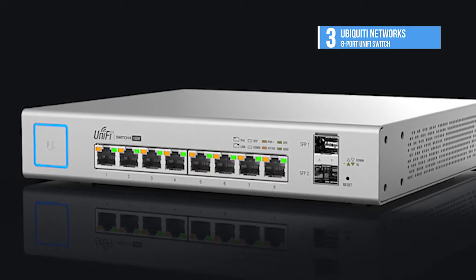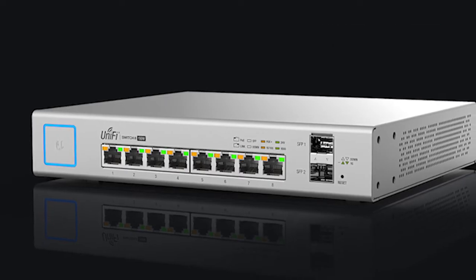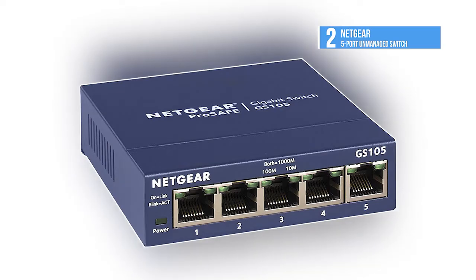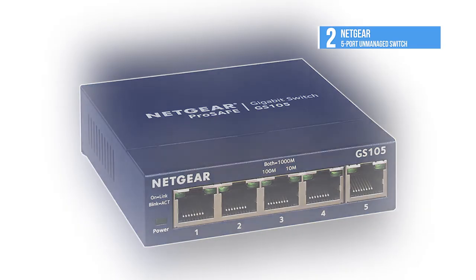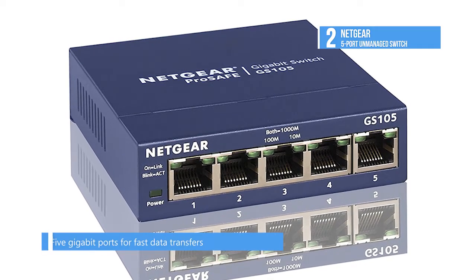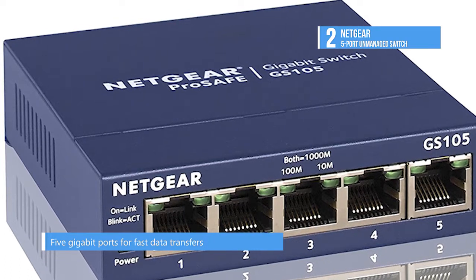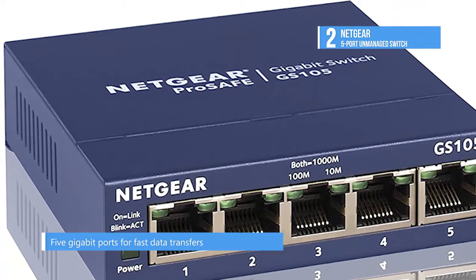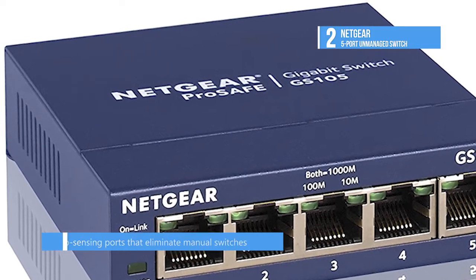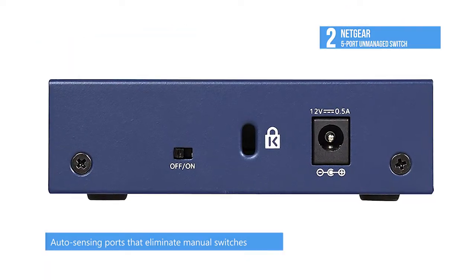If you want to check out the featured products or want to know more, head over to the video description below. Number two on this list is the Netgear 5-port unmanaged switch. It provides reliable 10/100/1000 Mbps auto-sensing connectivity for five users. These desktop switches are housed in a compact, sturdy metal case, with auto-sensing ports that automatically obtain the fastest possible connection.